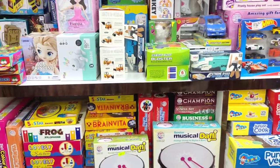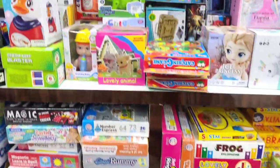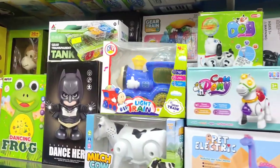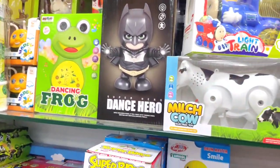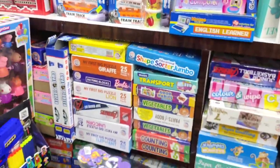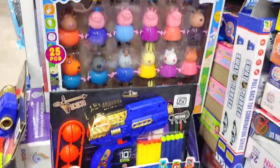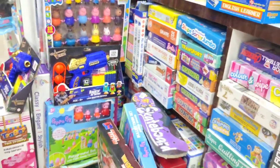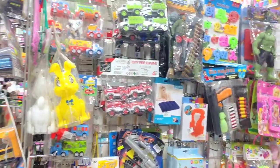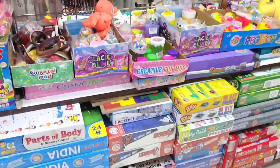We are here now. There is a remote doll — you can find different dolls. There are Tom and Jerry toys as well. You can find various toys. There are slimes at the entrance too.